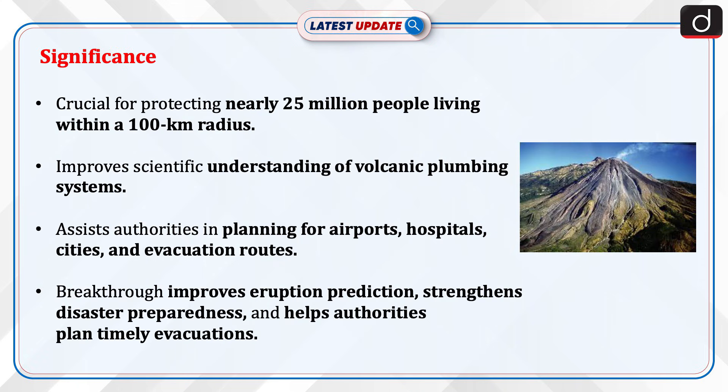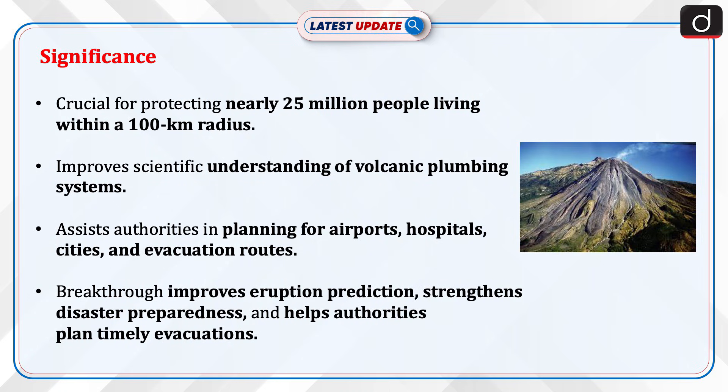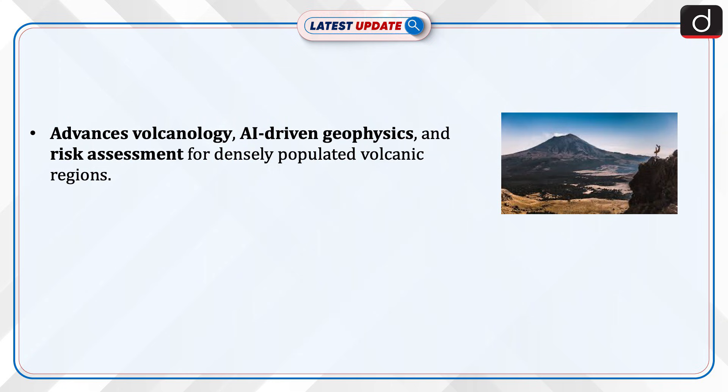Now let's discuss its significance. This is crucial for protecting nearly 25 million people living within a 100 km radius. It improves scientific understanding of volcanic plumbing systems and assists authorities in planning for airports, hospitals, cities, and evacuation routes. This breakthrough improves eruption prediction, strengthens disaster preparedness, and helps authorities plan timely evacuations. It also advances volcanology, AI-driven geophysics, and risk assessment for densely populated volcanic regions.